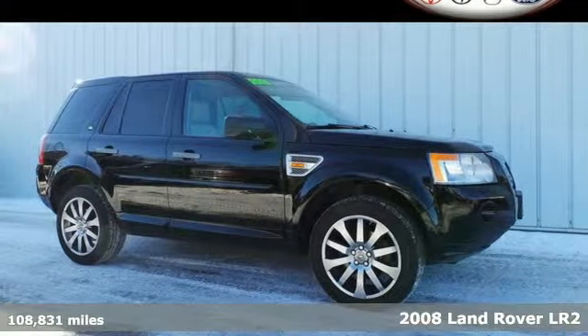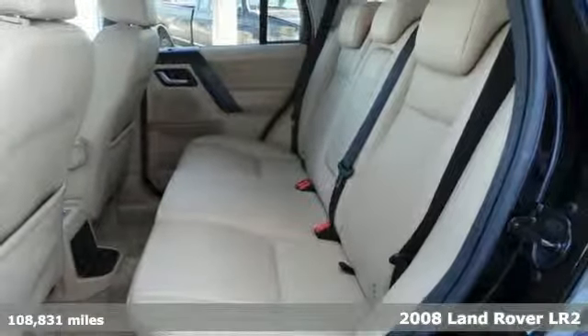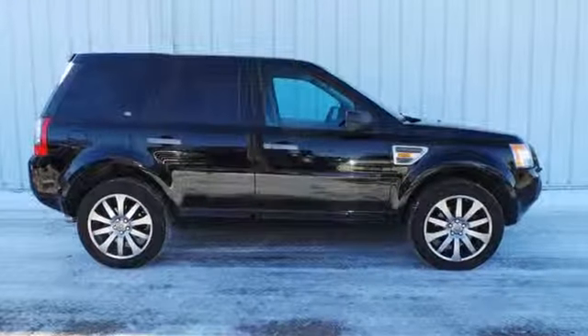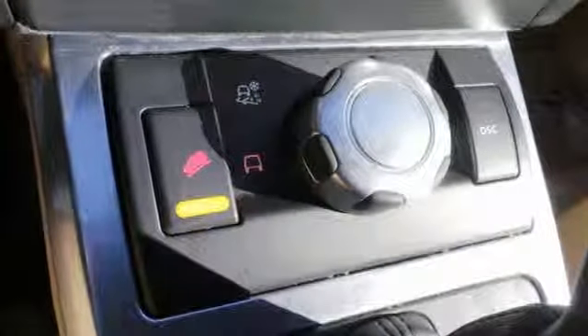Here's the 2008 Land Rover LR2. This gorgeous LR2 is not only going to turn heads on the road, but inside it's loaded with standard features including dual zone climate control, rear parking sensors, a sunroof, cruise control with steering wheel controls, and a CD changer with an MP3 decoder.